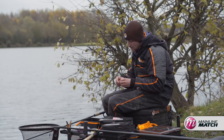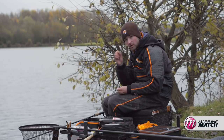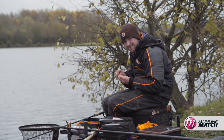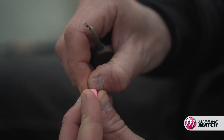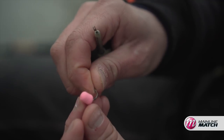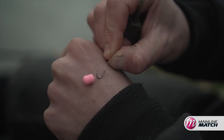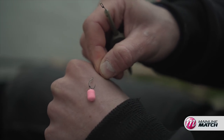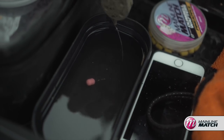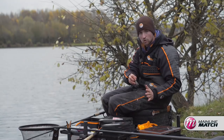Starting with the hook bait — I'm using the 8mm dumbbell tuna wafter. I've got a little bayonet on my hook, a size 10, so I push the bayonet through the wafter. They're really nice and soft but durable enough to stay on the hook. I've got a little tub of water here — I always like to check my wafters to make sure they are actually wafting. The hook sits flat but the hook bait is wafting nicely, as the name suggests. So I know my hook bait is right.